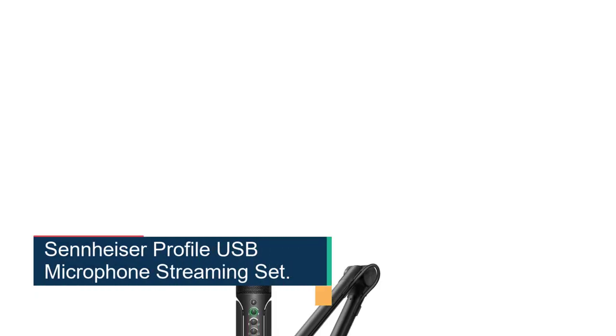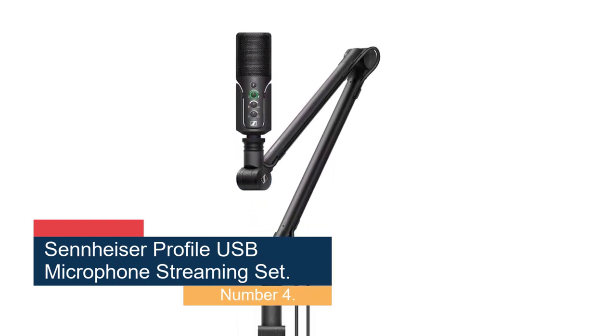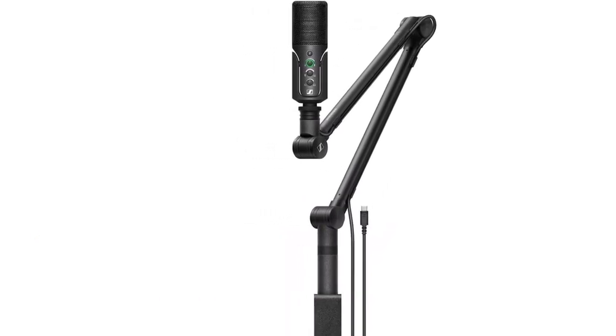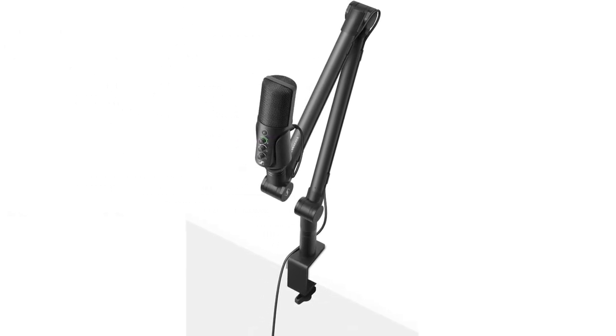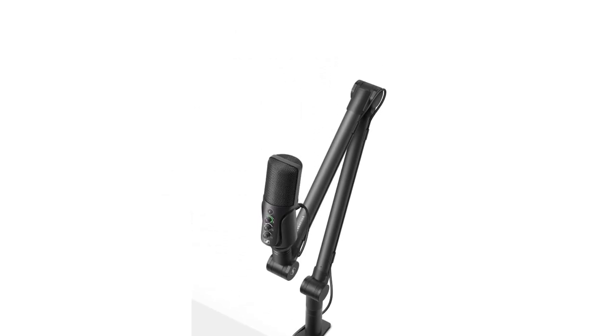Number 4: the Sennheiser Profile USB Microphone Streaming Set. The boom arm that comes with the profile streaming set is surprisingly high quality. It features a cable management channel on one side, helping keep the USB cable out of your way. While the boom arm doesn't feature adjustments to tighten sections, it does an impressive job of holding steady until you manually adjust it. The Sennheiser Profile features a frequency range of 20Hz to 20kHz and supports 24-bit/48kHz audio. This seems fairly standard — and it is.